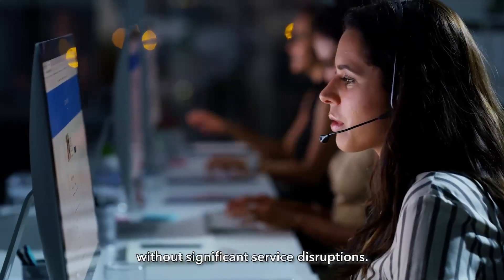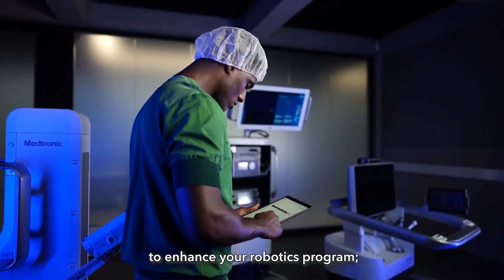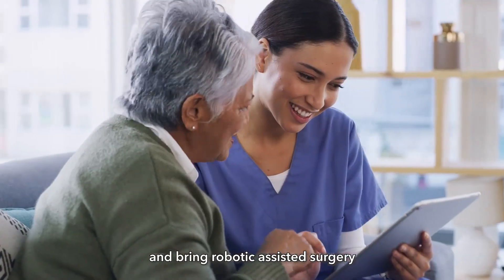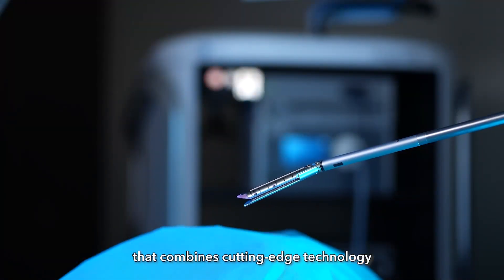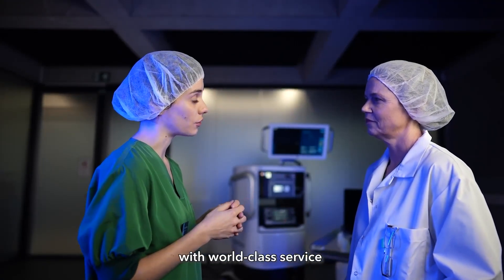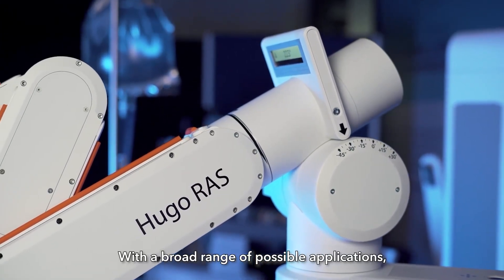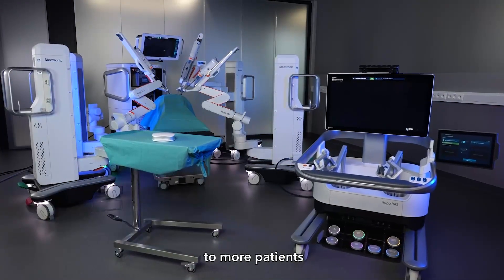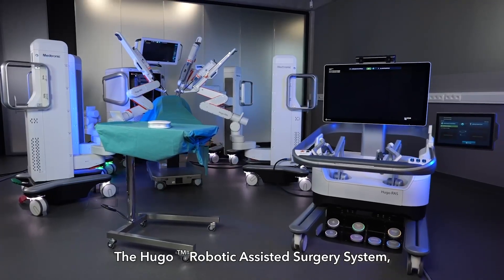Thanks to our product surveillance registry, we can gather data to enhance your robotics program, support cutting-edge clinical research, and bring robotic assisted surgery to more patients across the globe. Simply put, Hugo is an end-to-end solution that combines cutting-edge technology with world-class service on a flexible platform. With a broad range of possible applications, the system will help bring minimally invasive surgery to more patients, launching surgical care into the future. The Hugo robotic assisted surgery system: solutions for today and tomorrow.